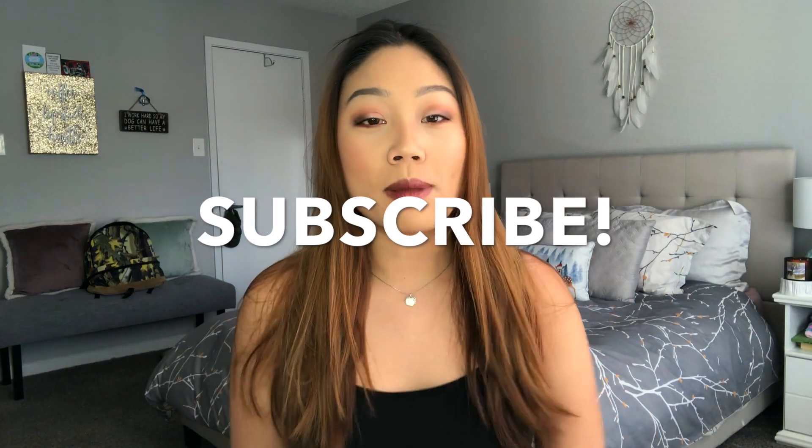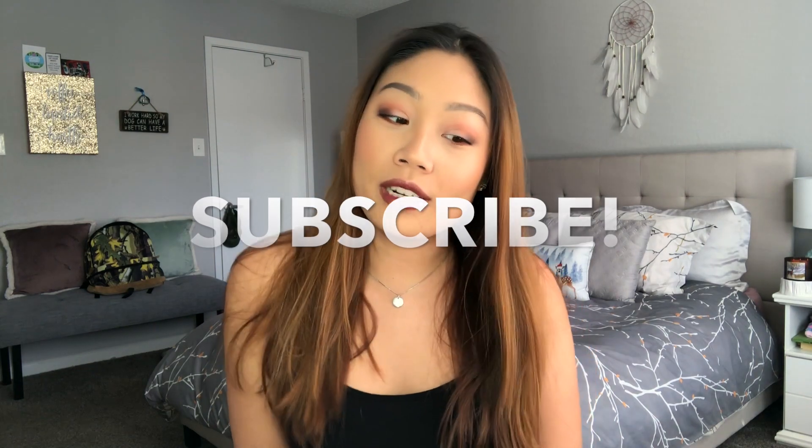I'm going to show you everything that I've got. A lot of these things are new to me, like a week or two old. Some I've been using for several months, but these are all the products in my current rotation. If you're interested, don't forget to subscribe and hit that notification bell so you know when I post.